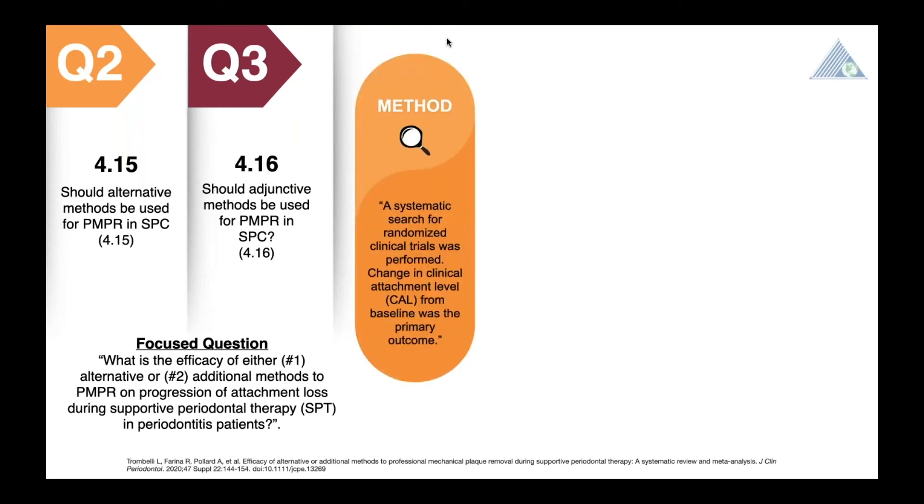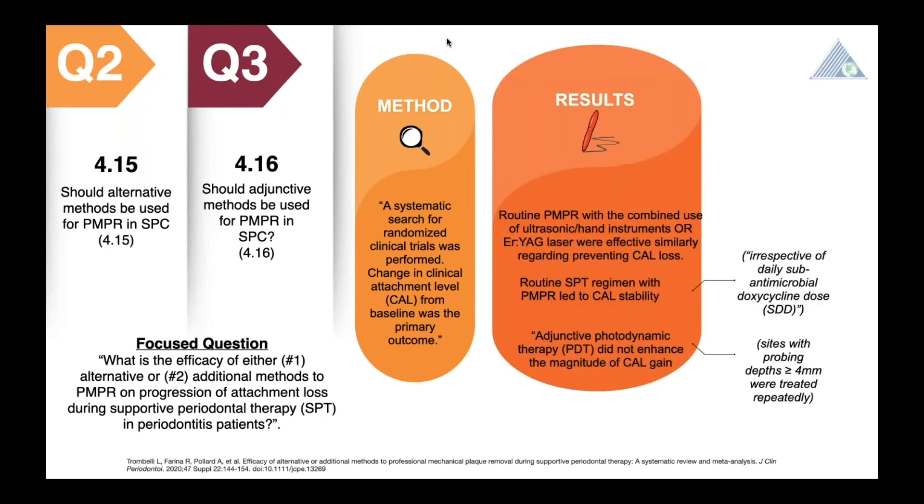The primary outcome measure was clinical attachment level. Results show that if Er:YAG lasers are used routinely during PMPR, attachment levels may be kept stable, and results compare similarly to attachment levels achieved through routine PMPR performed with the combined use of ultrasonics and hand instruments. Regardless of the use of sub-antimicrobial dose doxycycline, a routine SPT regimen will lead to clinical attachment level stability. The magnitude of clinical attachment level gain was not enhanced by photodynamic therapy. The meta-analysis results did not show any statistical differences in clinical attachment level change from baseline. In simpler words, adjunctive methods do not provide any additional benefits.